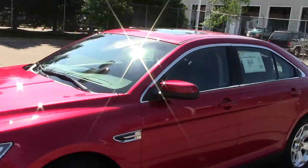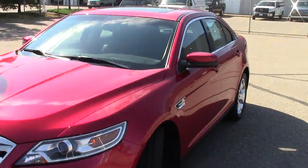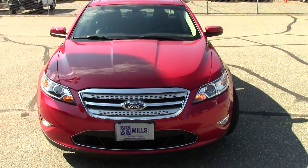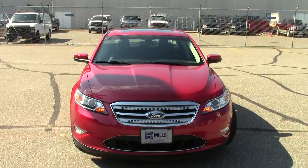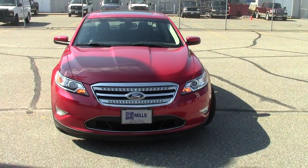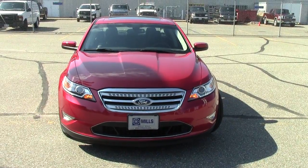Again, a certified pre-owned vehicle — very nice. Give us a call today or go to our website and check out all the details at millsauto.com. Check out the details on the Mills Elite Advantage program, and when you call in, ask how to get your first oil change for free on this Taurus. Give us a call at 866-455-7638.